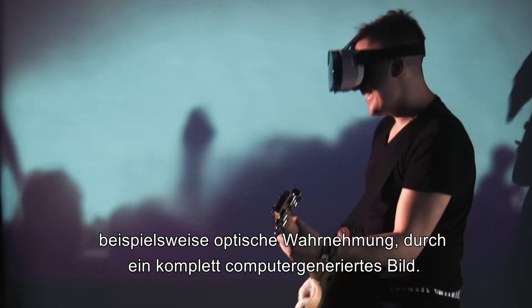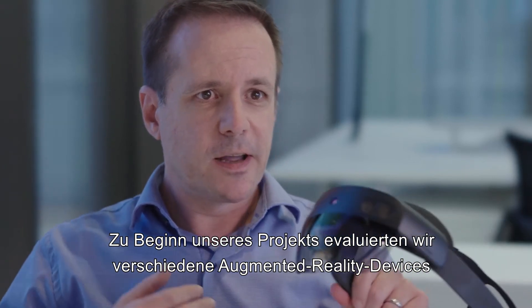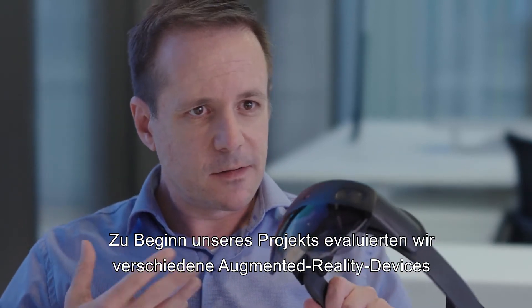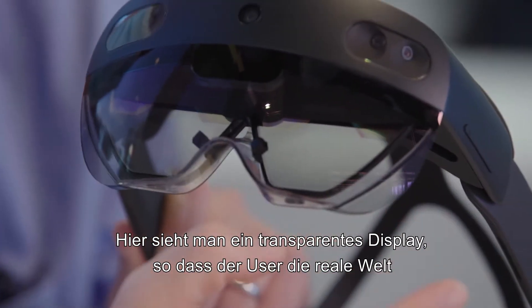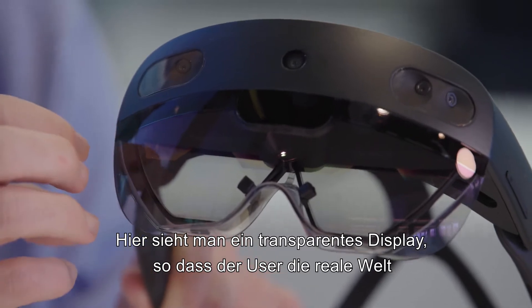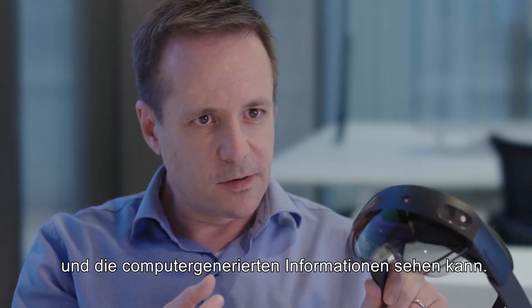In the beginning of our project, we evaluated different augmented reality devices, and we decided for this one — this is the Microsoft HoloLens. You see here a transparent display, so the user can see the real world and the computer-generated information.